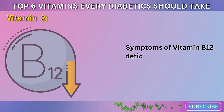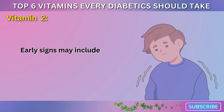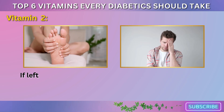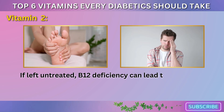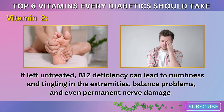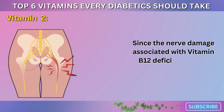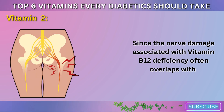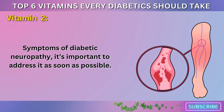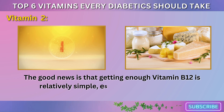Symptoms of vitamin B12 deficiency can range from mild to severe. Early signs may include feelings of fatigue, weakness, and difficulty concentrating. If left untreated, B12 deficiency can lead to numbness and tingling in the extremities, balance problems, and even permanent nerve damage. Since the nerve damage associated with vitamin B12 deficiency often overlaps with symptoms of diabetic neuropathy, it's important to address it as soon as possible.